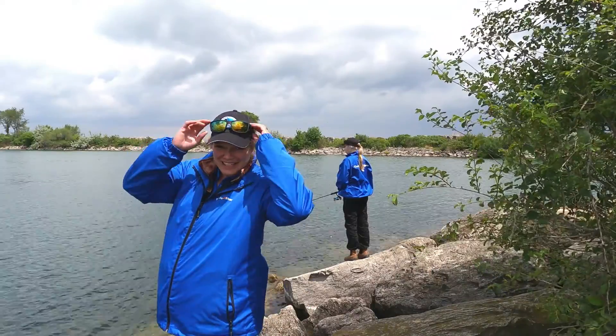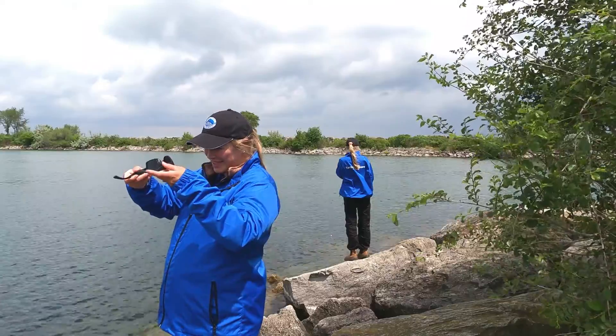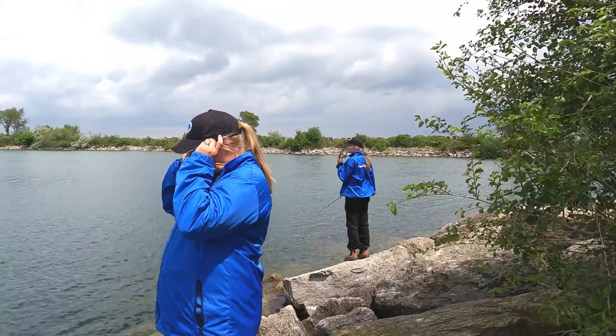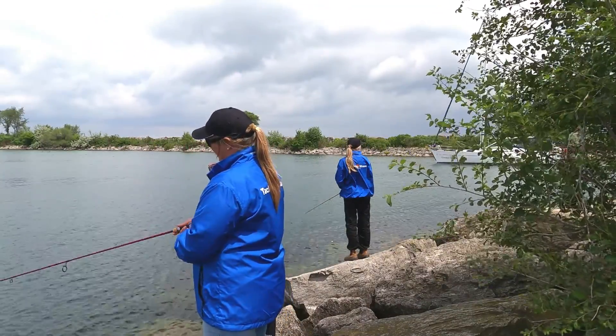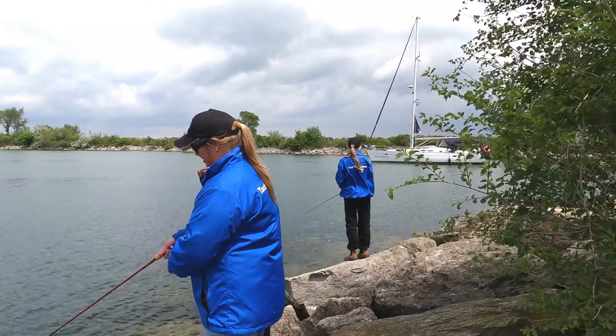One of the key things about angling is having polarized glasses — and not only putting them on your head, but actually using them. The first location where we tried fishing was protected from the break wall away from the marina and had lots of rocks and some vegetation for habitat.